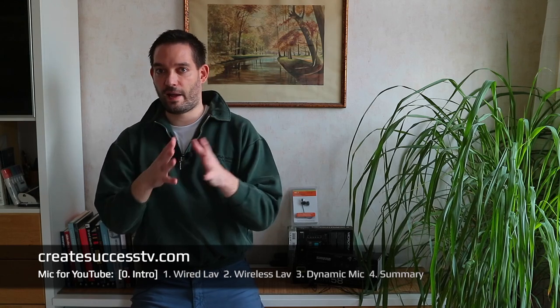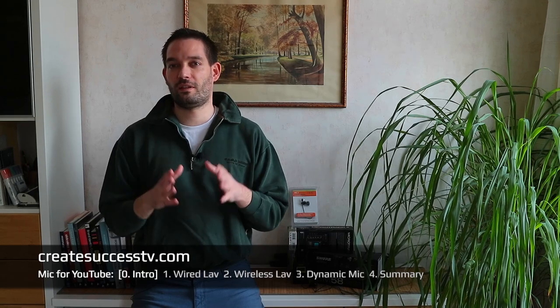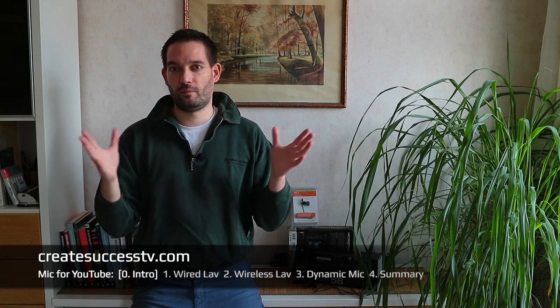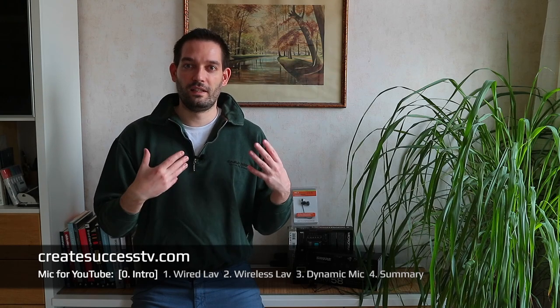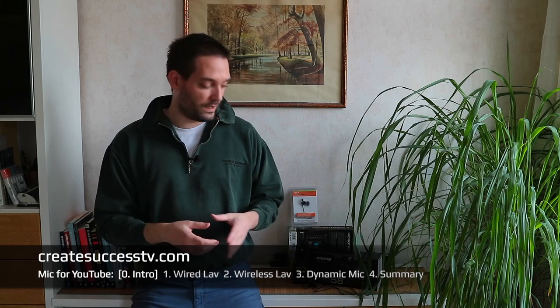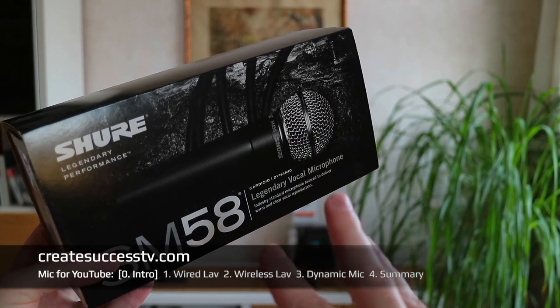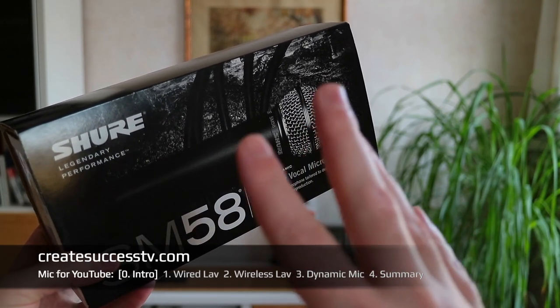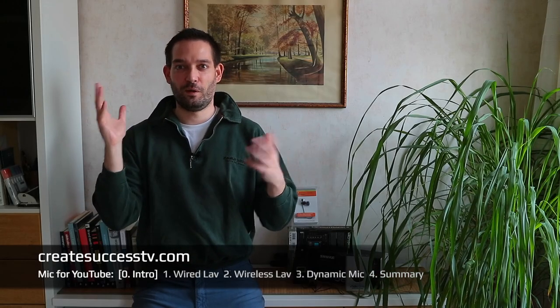From my experience I've really noticed a significant difference when using different types of microphones such as lavalier microphones, dynamic microphones, or even condenser microphones. For example, if you're inside and your primary goal is to shoot let's plays — which seem to be a popular category — then you don't need a wireless mic or necessarily a lavalier mic. You might be better suited with just a good old dynamic microphone that you can put on your desk and wire up to your audio interface of choice.